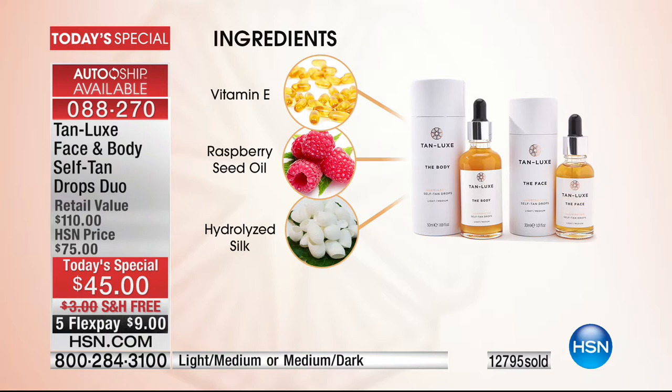You have raspberry oil in there, which hydrates, nourishes, and replenishes the skin. You have vitamin E — fantastic anti-aging. You have hydrolyzed silk for soothing the skin, covering imperfections and demarcations, minimizing any redness.